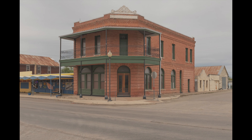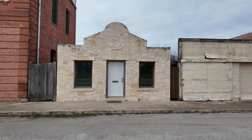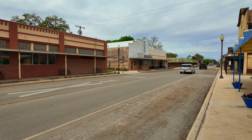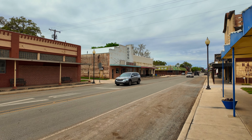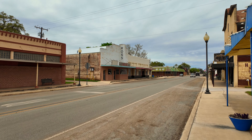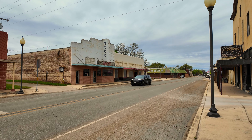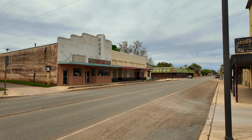Next stop along Route 90 is Sabinal, Texas — another small little town with a cute little downtown. Some buildings are closed up, unfortunately, but the architecture is still pretty cool. A lot of these towns have old theaters, many of which are closed. I'm not sure if this one's open — it looks like it's closed — but just fantastic old architecture, almost Art Deco. Looks like the 1930s, I would guess.